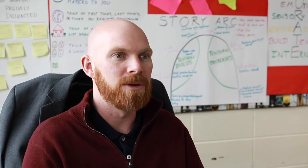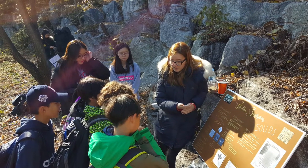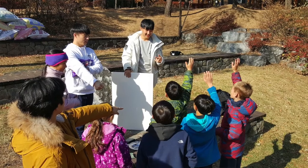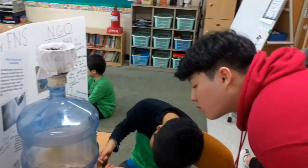At the beginning of the unit, we have an entry event where we go to the Sungnam Water Treatment Plant. The high school kids do all these water quality testing activities with the fifth graders, which is just awesome to see, because they're developing these relationships with older kids who they totally look up to and are in total awe of.